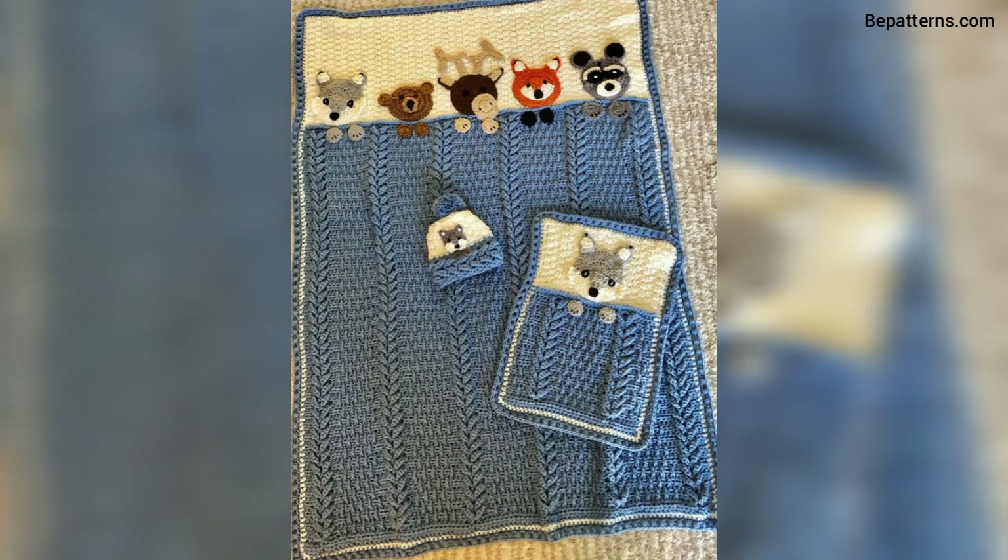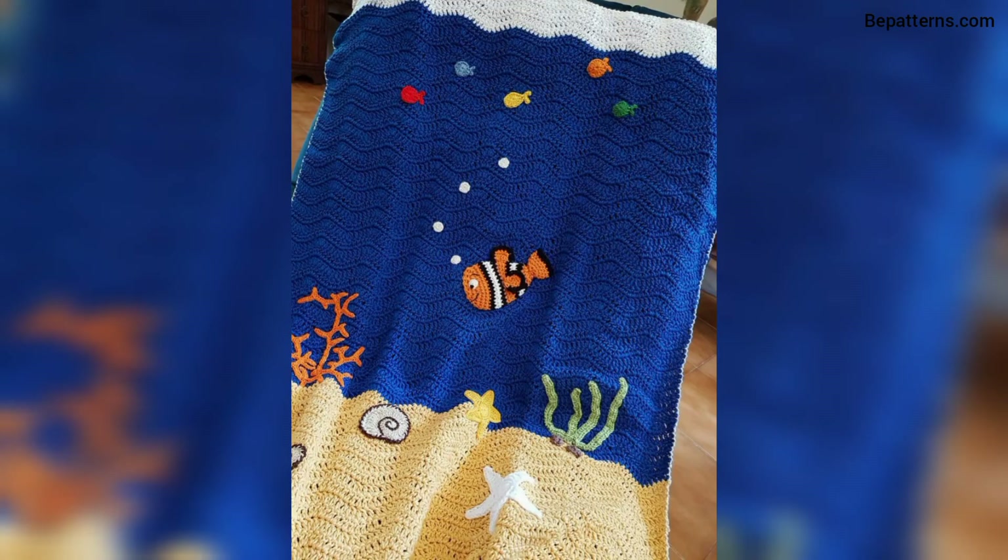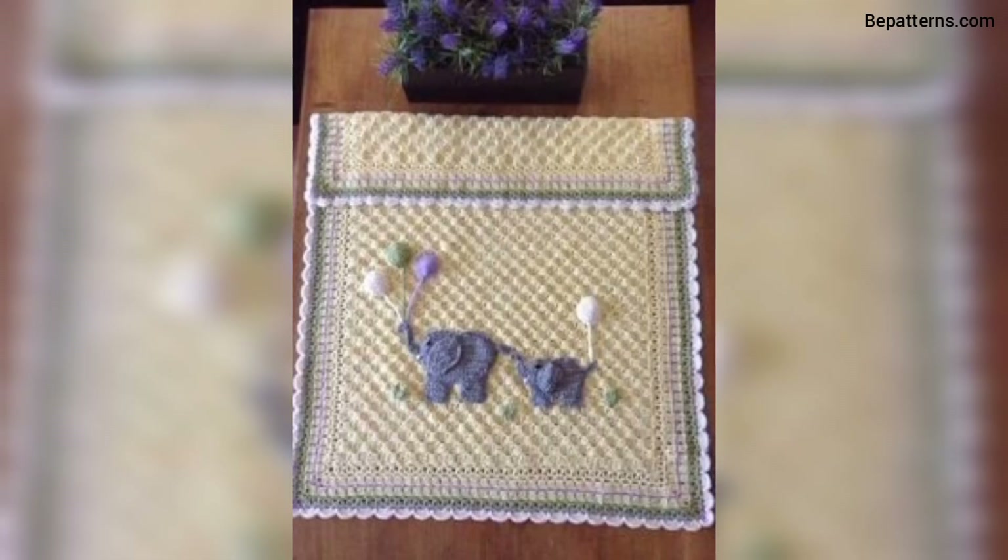Thank you friends for watching this video. I hope all my friends love these designs. If you love these designs and want more, don't skip the video and watch it start to end.